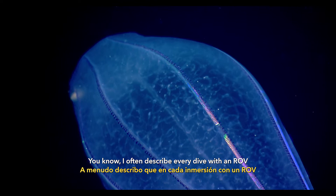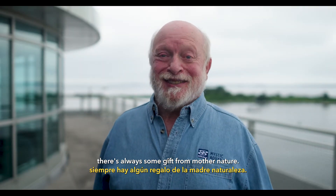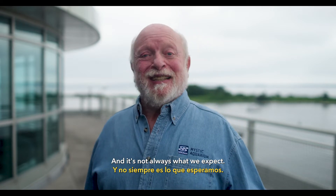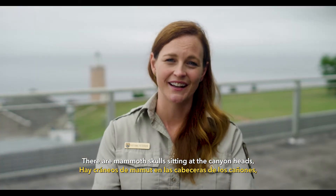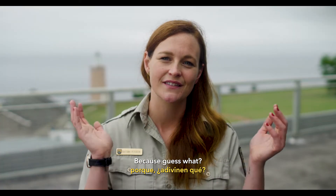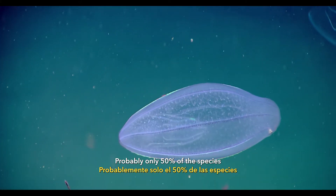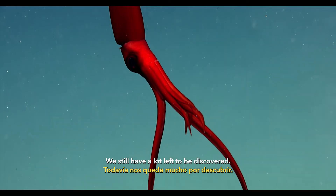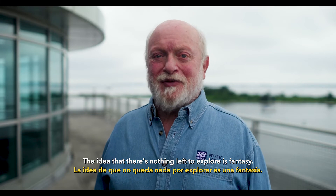I often describe every dive with an ROV into the deep ocean — there's always some gift from mother nature. There's something new that we learn or something incredible that we see, and it's not always what we expect. There are mammoth skulls sitting at the canyon heads because woolly mammoths were roaming in those canyons. Probably only 50% of the species in the marine monument itself have been identified. We still have a lot left to be discovered. The idea that there's nothing left to explore is fantasy.